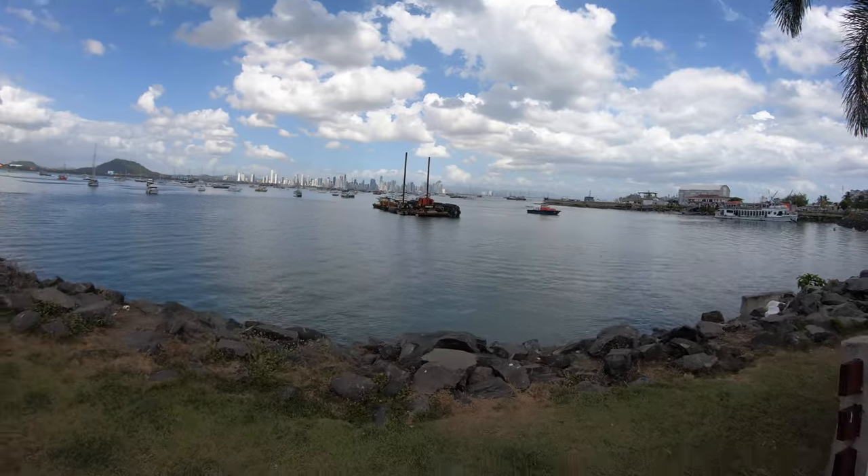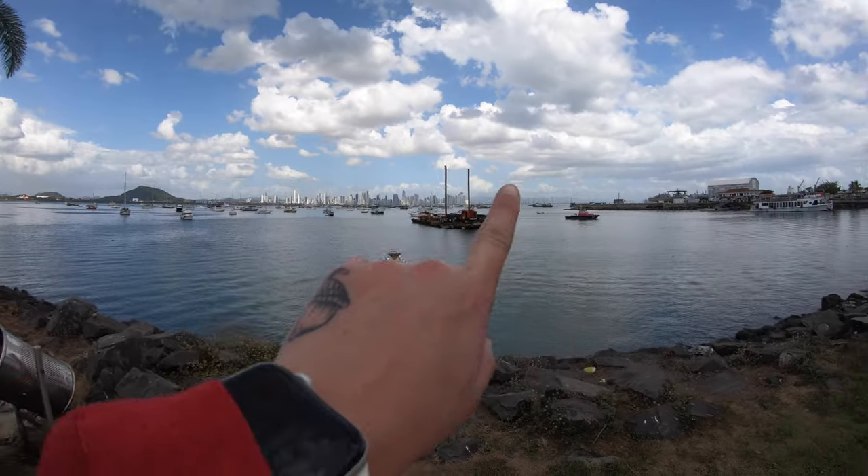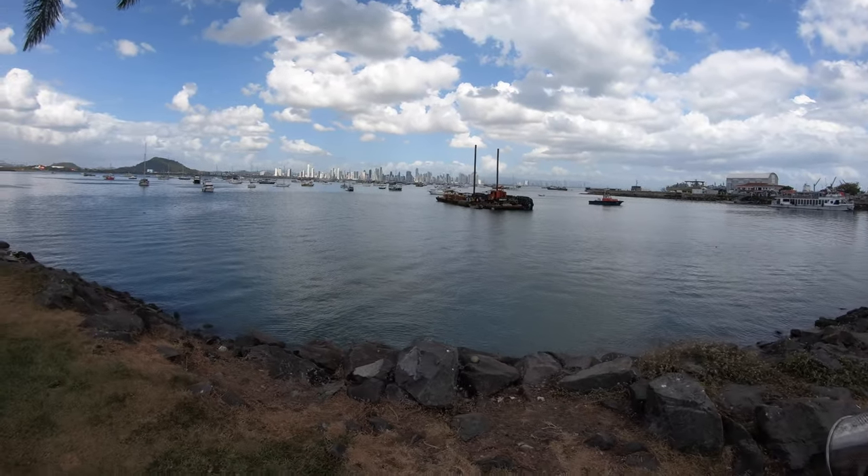I'm going to walk down the reclaimed land. I think it's Amador Causeway. It's beautiful. You can see the old city from here to the left, and that's all the new city. Many of those buildings have been built in the last 40 years.